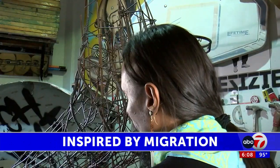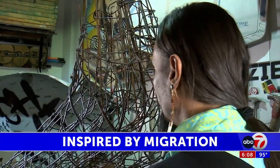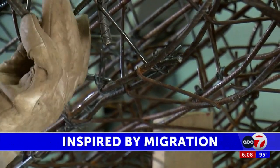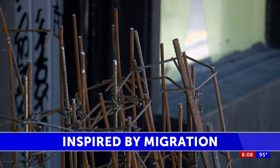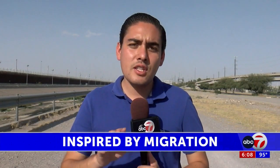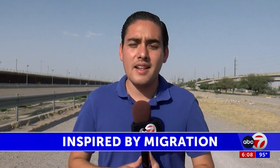He says the border wall means something for him because this is his hometown. But for migrants, it isn't, because their desire is to cross, and they have a different way of seeing it. Jorge also told me the materials he used to build that sculpture have a lot of names and stories to tell, and that was another thing that inspired him.